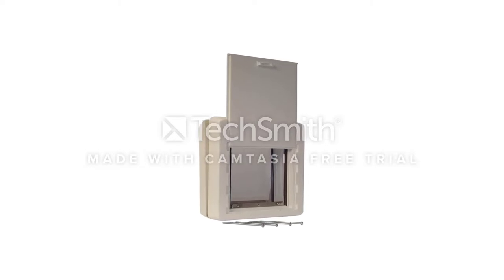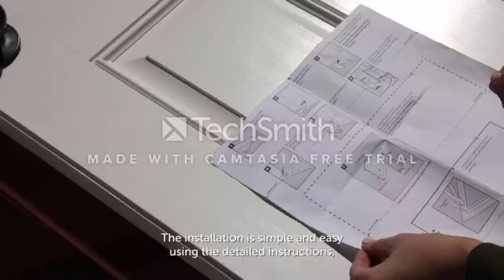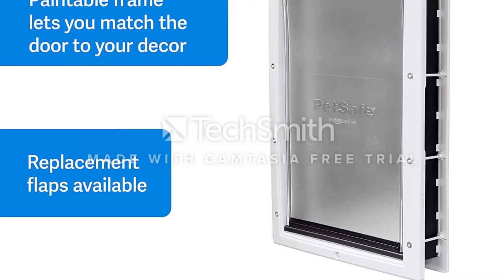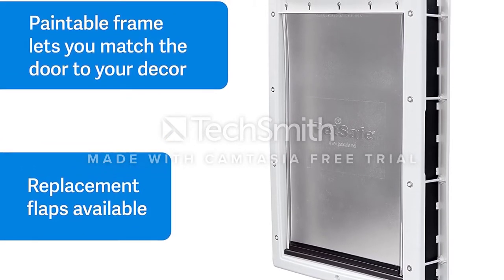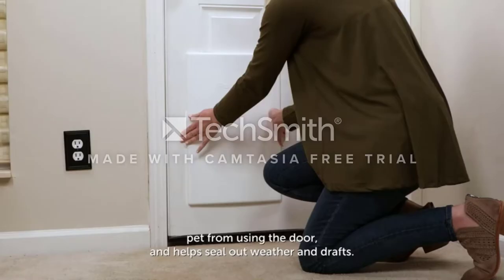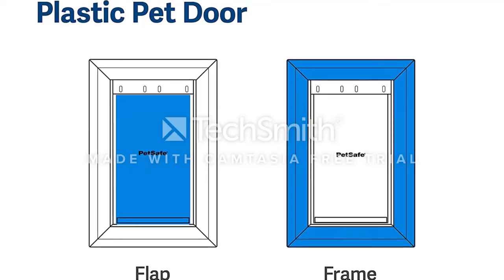The door is available in four different sizes, and the plastic frame can be painted to match your existing door. It's easy to install thanks to the included cutting template, detailed instructions, and installation hardware. Should the flaps wear out over time, PetSafe sells replacement flaps separately. It also has a solid sliding cover that you can pull over the opening to keep your dog indoors.